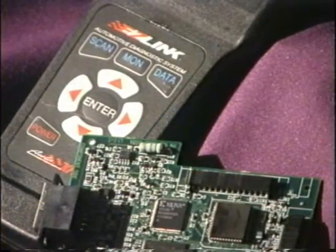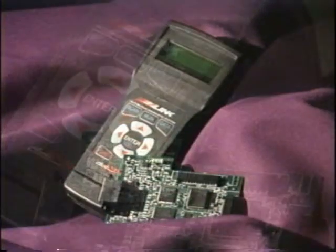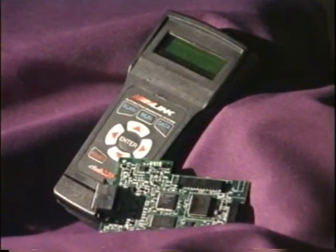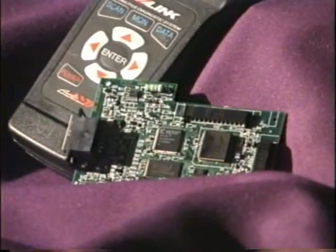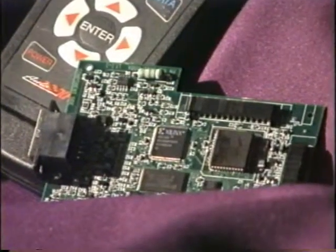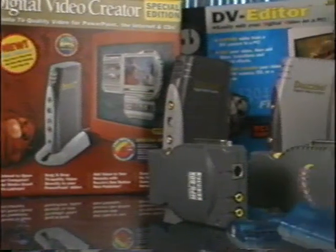Bill Miller, President of Auto X-Ray, has this to say about their Auto X-Ray EasyLink Scanner: Vehicle standards are constantly changing and Spartan Series FPGAs provide us with the ability to reprogram our hardware whenever necessary. Spartan FPGAs also allow our customers to upgrade software and hardware right over the internet.